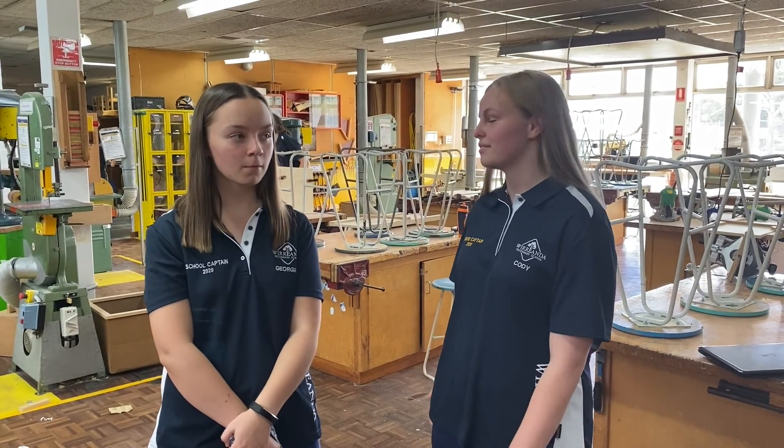So this is our technology space where we have woodwork, metalwork and plastics work. We have a lot of different machinery and tools to help students create their products.